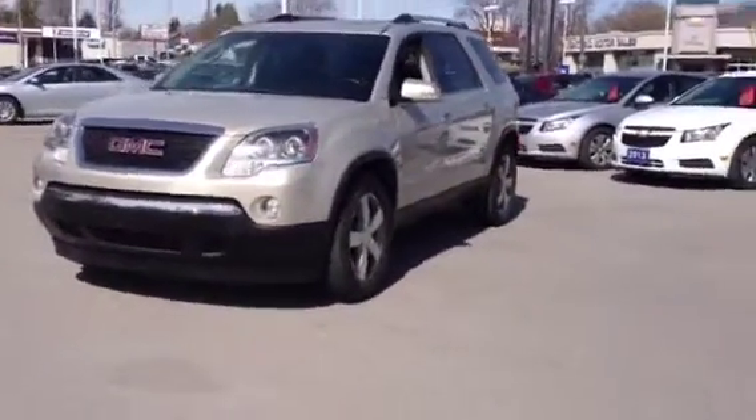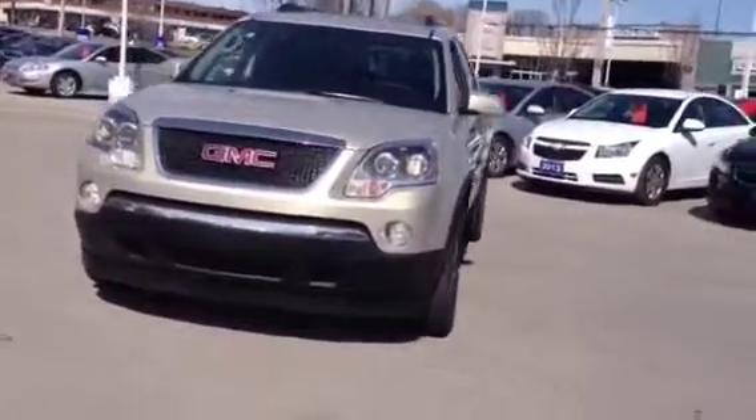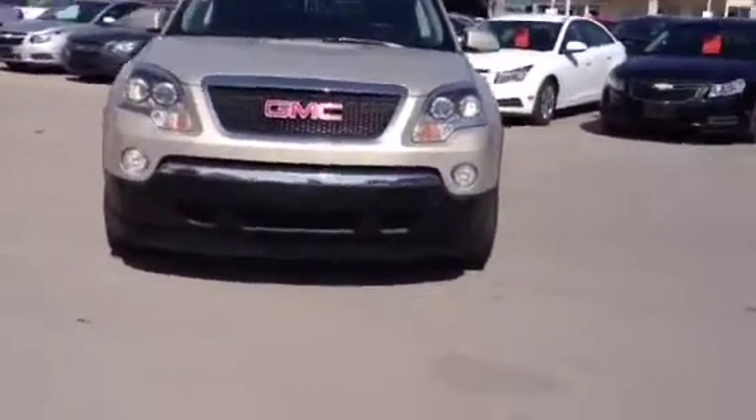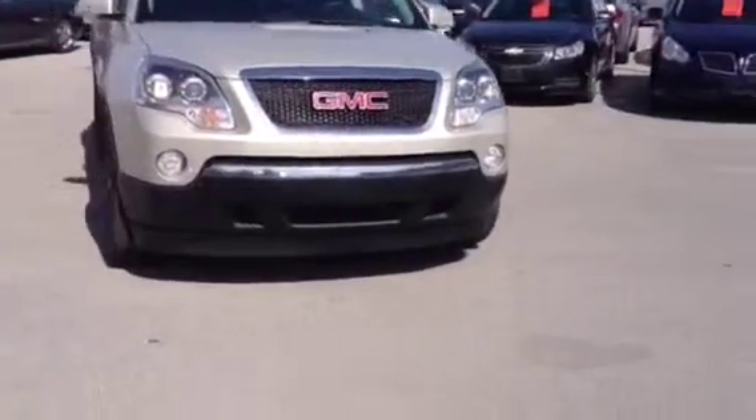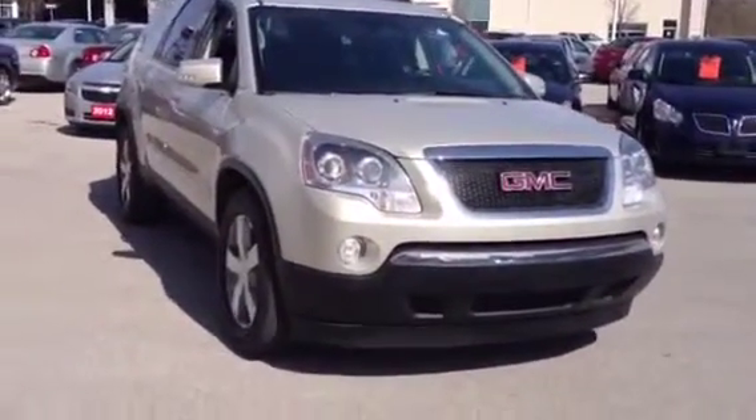Hey guys, Meg here at Terry Motor Sales, and today I have the 2011 GMC Acadia. It has a beige exterior with a black interior. It's sitting on 19 inch tires. It's a pretty good car. Let's go have a look on the inside.